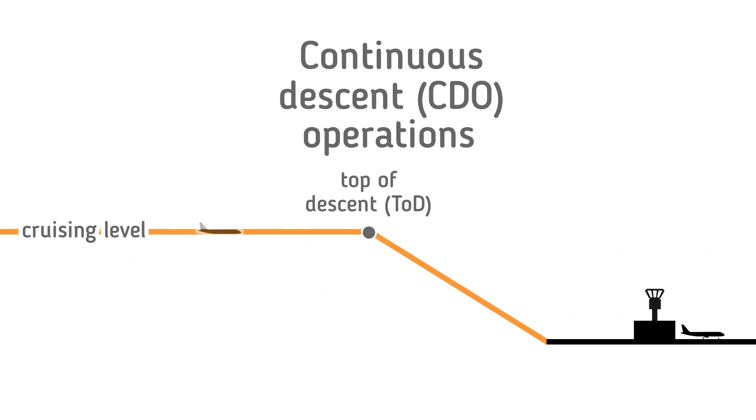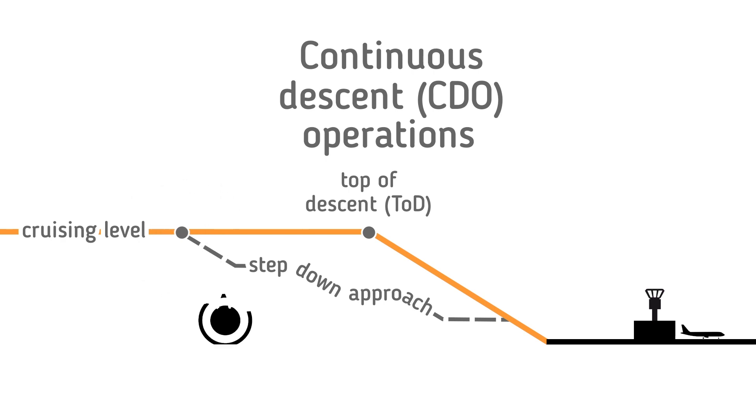With CDOs, aircraft employ minimum engine thrust, ideally in a low drag configuration, prior to the final approach fix. CDOs can offer both noise and fuel benefits, as aircraft do not perform step descents and therefore stay longer at more fuel efficient cruising levels.